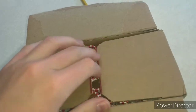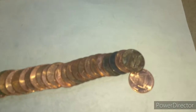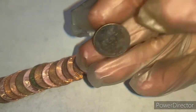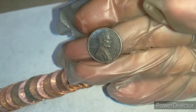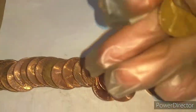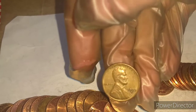Opening it up and it is circulated. Roll three and we have our first wheat penny right here. It's kind of a dark one. Let's see what date it is — 1953S. And I did see a 1959 right here too.